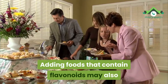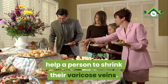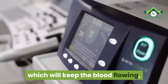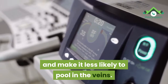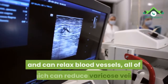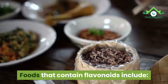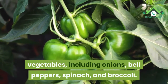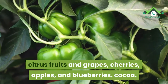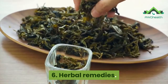Number 5: Eat more flavonoids. Adding foods that contain flavonoids may also help a person to shrink their varicose veins. Flavonoids improve blood circulation, which will keep the blood flowing and make it less likely to pool in the veins. They also help to reduce blood pressure in the arteries and can relax blood vessels, all of which can reduce varicose veins. Foods that contain flavonoids include vegetables such as onions, bell peppers, spinach, and broccoli; citrus fruits and grapes; cherries, apples, and blueberries; cocoa; and garlic.